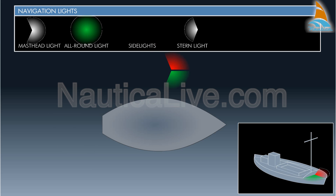The side lights can be combined in one lantern at the bow, or combined with the stern light in a tricolor light at the masthead.